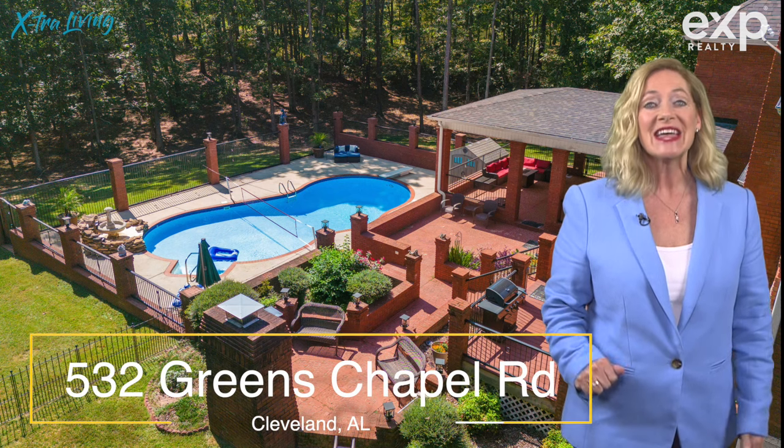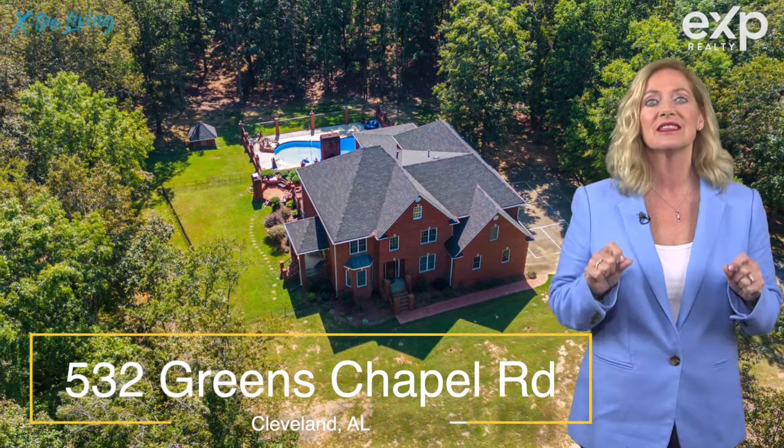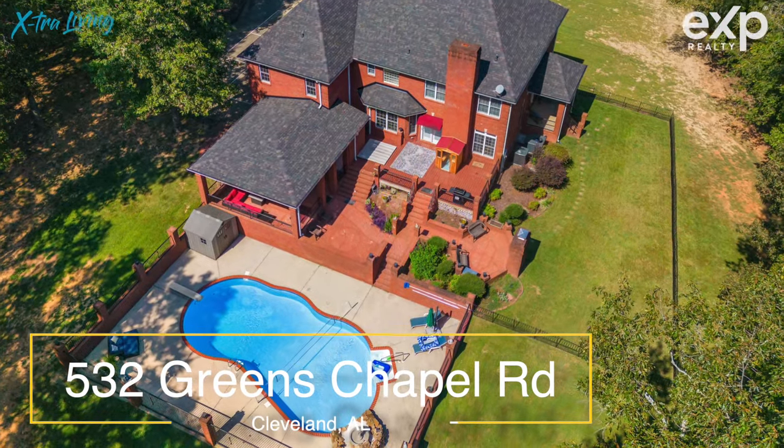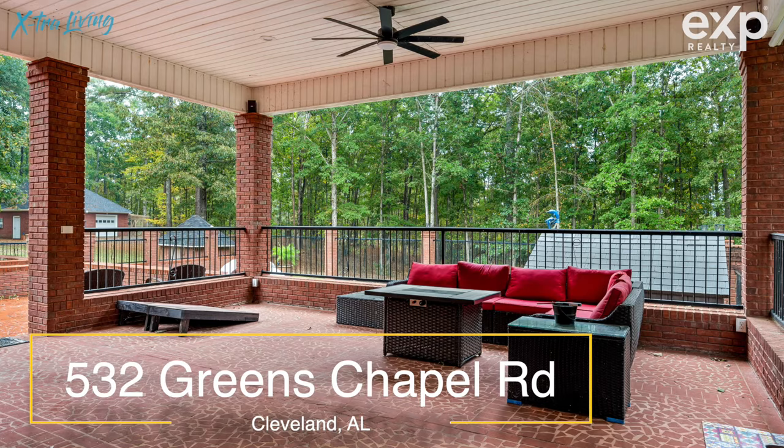Don't tell me what to do. That's what the home buyer who's looking for no rules and no restrictions are going to love about 532 Greens Chapel Road. Not only is it resort-style living in the privacy of nearly 10 acres,